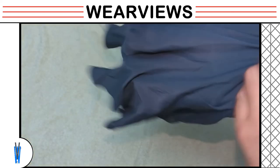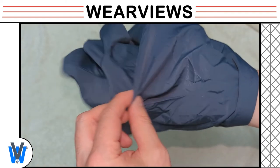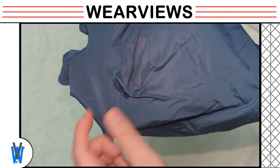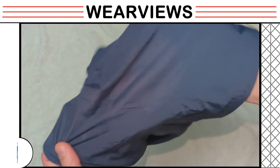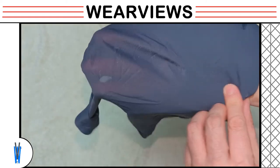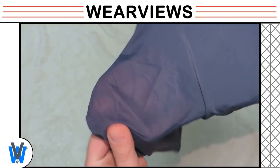We look closer at the pouch area to see how it can fit the crown jewels. You see extra fabric in the pouch, and it has a different color than the rest of the underwear. The reason is the fabric is much thinner at the pouch to allow air to flow and keep them cool. As we stretch the fabric, you can see through it, and that shows how thin this underwear is.